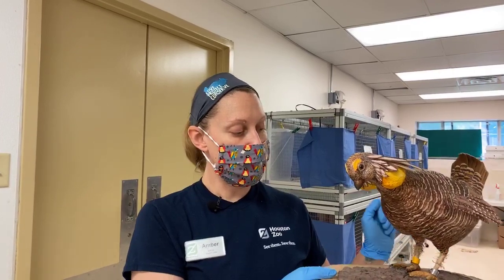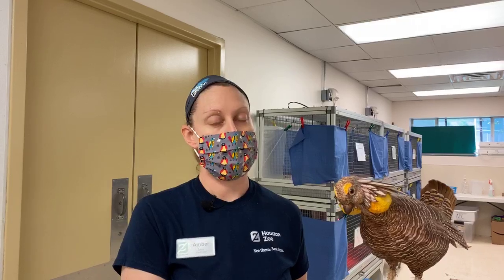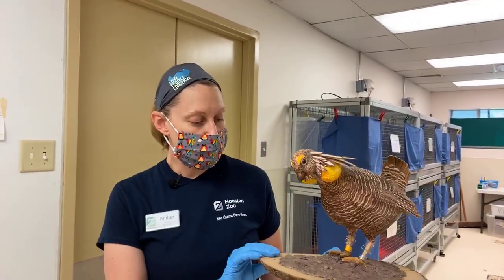All of our adults live at NASA, so we like to jokingly call them the space chickens. We have a partnership with NASA Johnson Space Center where we have our adults in some breeding pens out there. It's a lot quieter and it mimics their natural environment. We do a lot of work planting grasses and weeding out there to make sure it looks like a natural prairie for the adults.